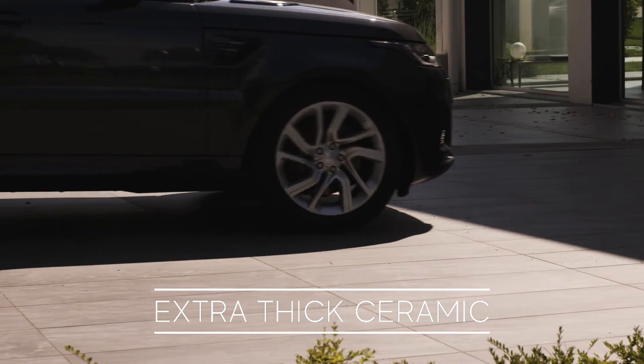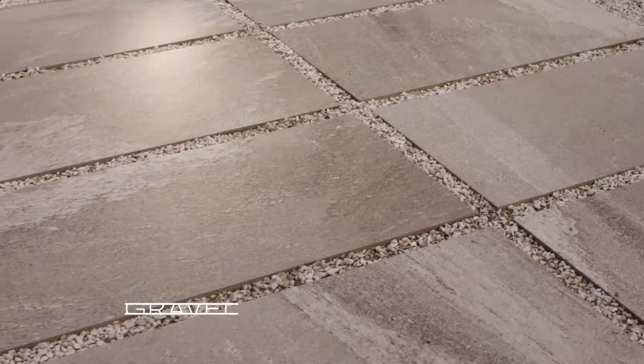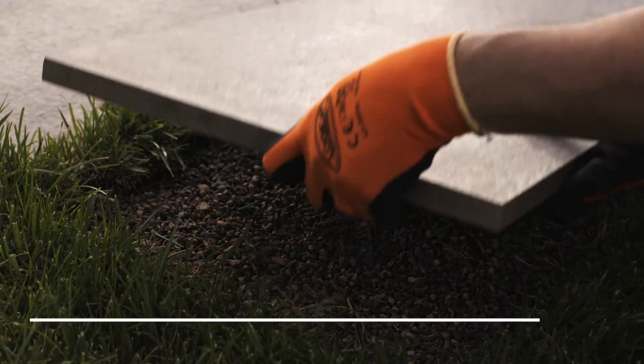Extra-thick ceramic withstands even the heaviest loads and can be laid over grass, gravel, and sand without adhesives.